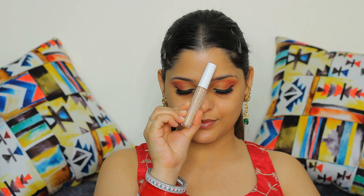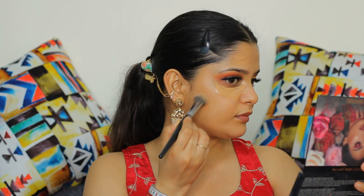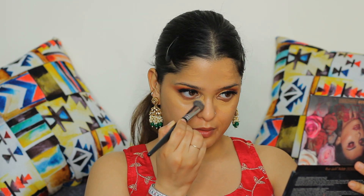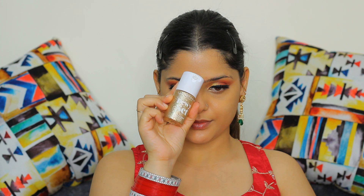Using K-Beauty's concealer to conceal all my imperfections, dark circles and textures. Always make sure that your concealer is close to your skin tone so that it conceals any blemishes or spots that you have on your skin. I always use K-Beauty concealers in my daily routine as it is very lightweight and blends like a dream on the skin.